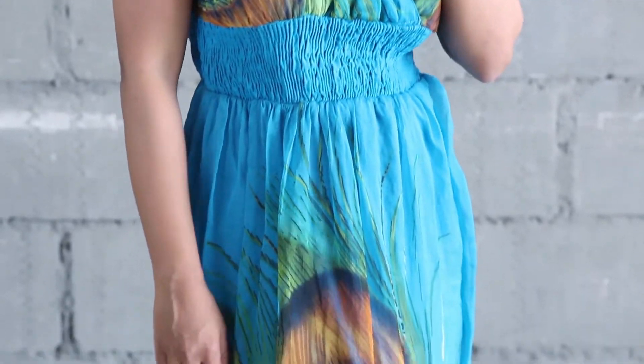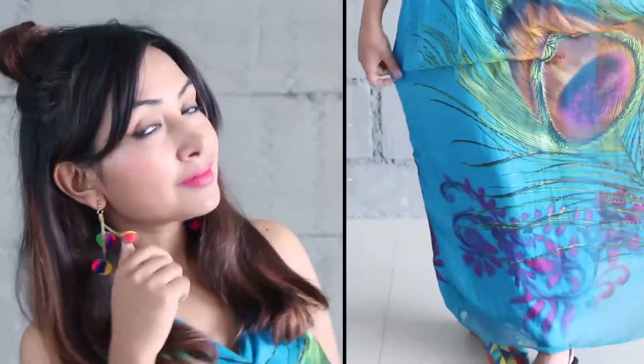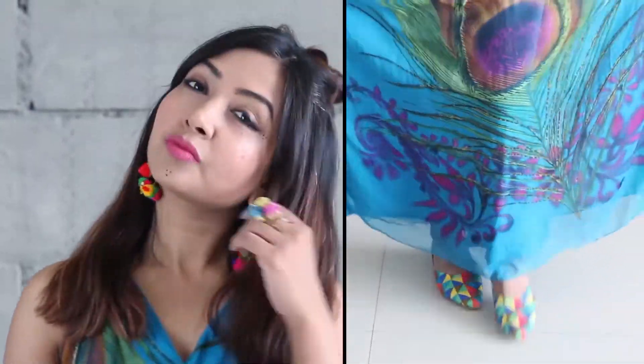The first look: you can opt for a maxi dress because if you invest in this one, you can wear it longer, even beyond the festive season. Just make sure that it has an Indian motif on it. You can accessorize it also to play it up a little.